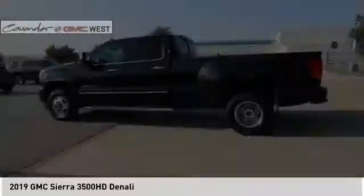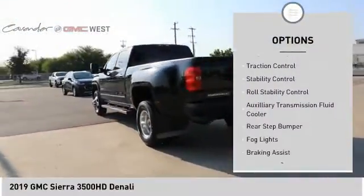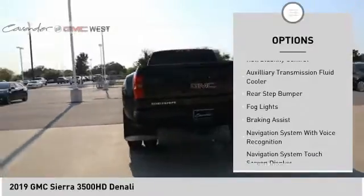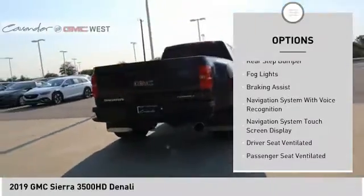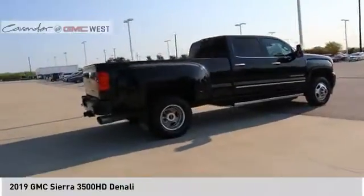Here are some of this vehicle's great options: power windows with safety reverse, remote engine start, cargo bed light LED, traction control, stability control, roll stability control, and auxiliary transmission fluid cooler.